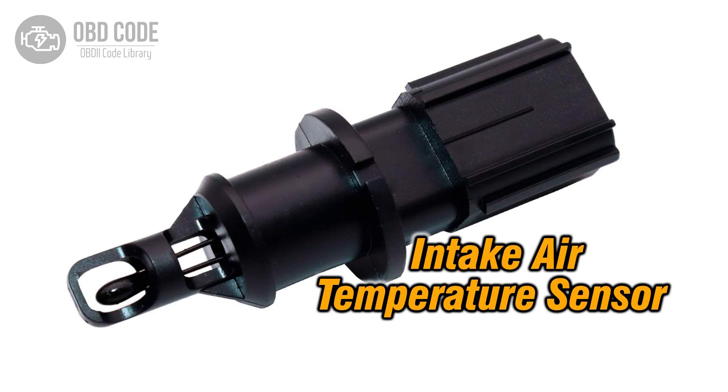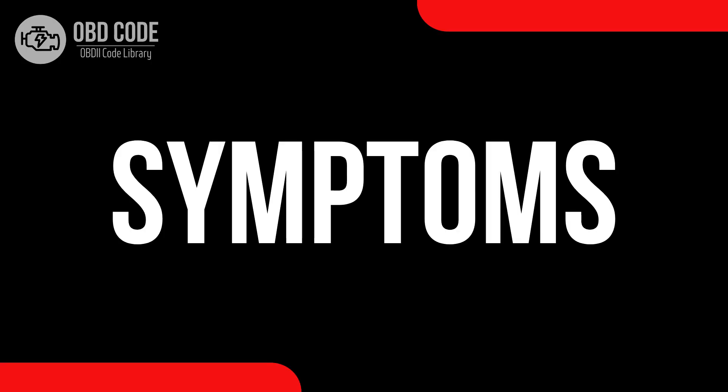This code typically points to issues with the sensor responsible for measuring the temperature of the incoming air, affecting the engine's performance and fuel efficiency.